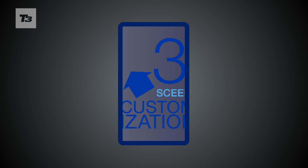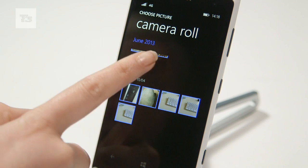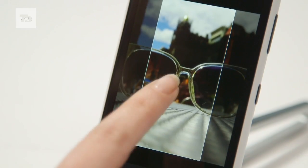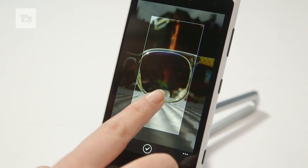Number 3 is Home Screen Customisation. Would you believe it that you couldn't set your pics as home screen backgrounds before on a Windows phone? Now you can. Just pop to Start and Display in the settings and pick your photo for instant phone personality.